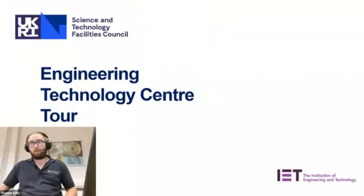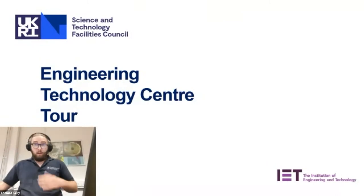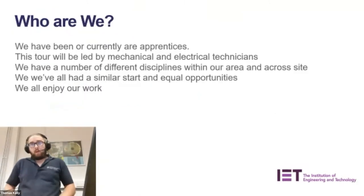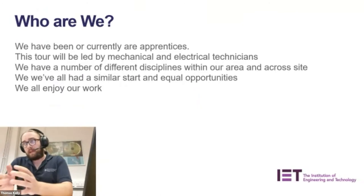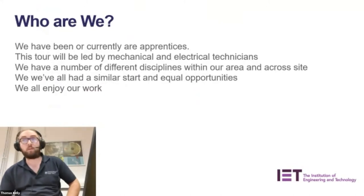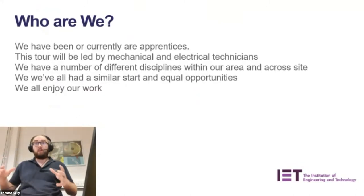I'm Thomas Kelly, an electrical engineer. I started as an apprentice and I've been with the lab for eight years now. I'll be leading the 360 section of the tour, centred around the Engineering Technology Centre. Everyone speaking tonight has either been or currently is an apprentice. This tour will be led mainly by mechanical and electrical technicians, though there are a number of different disciplines within this building and across site. We all had a similar start, spending our first year at the same colleges studying mechanical and electrical training.